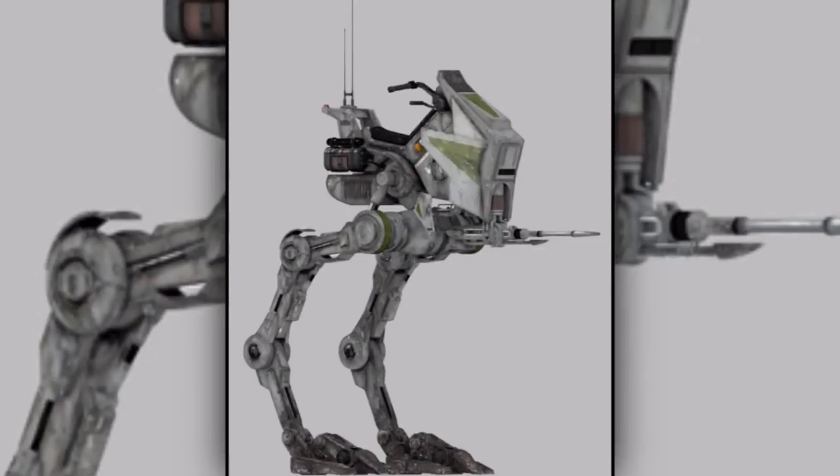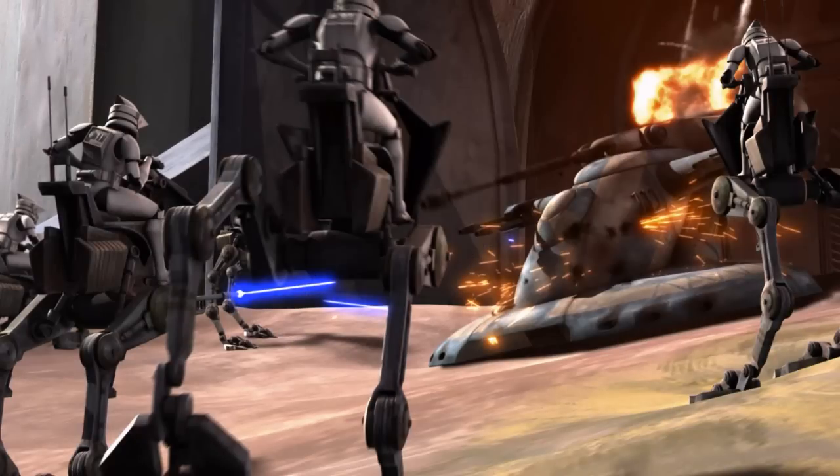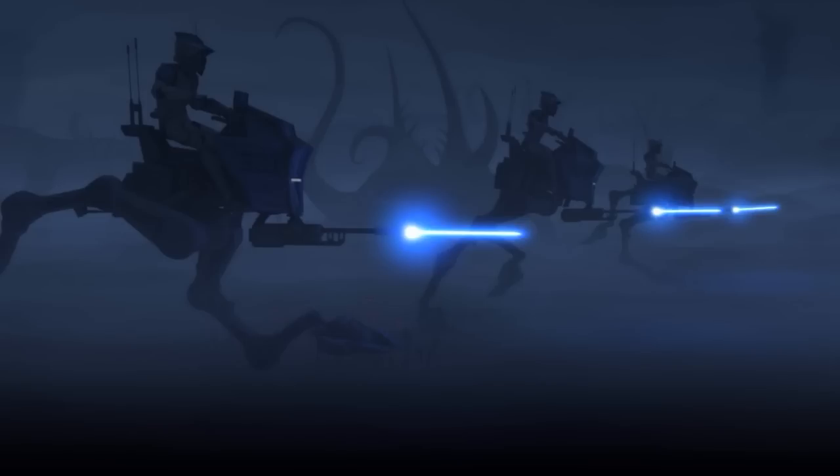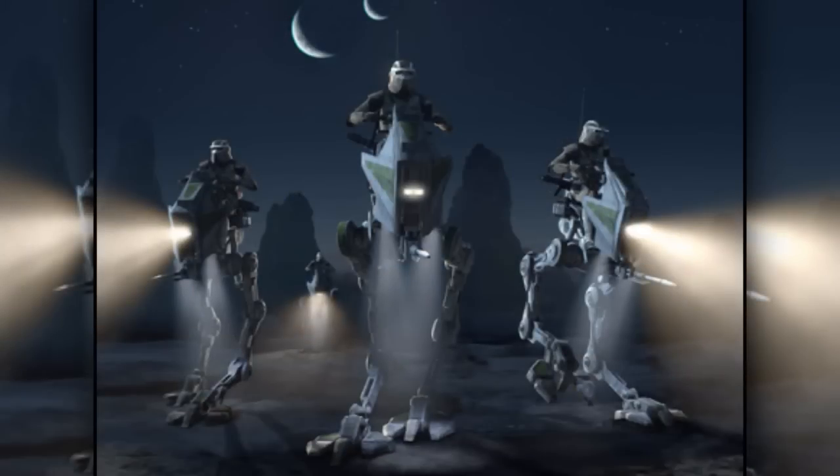Fifth are the all-terrain recon transports, also known as the AT-RTs. They were very fast due to their size, and they had an open cockpit giving the driver good visibility, but making them vulnerable to sniper fire. They were mainly used for reconnaissance missions.